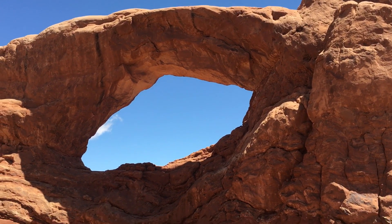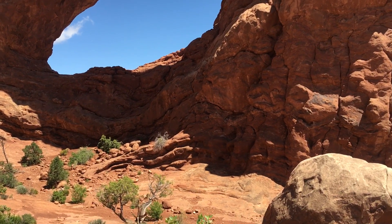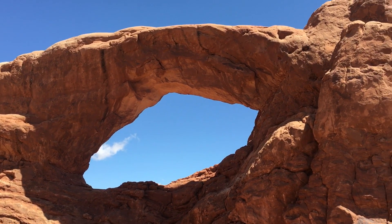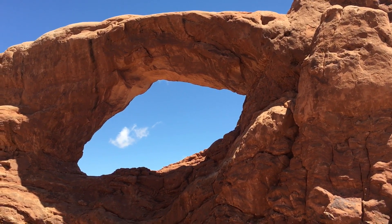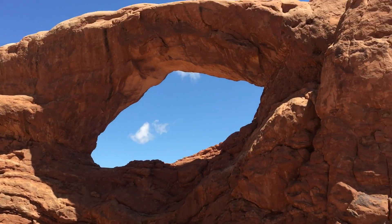We are at the Windows in Arches. This is the south window — it's pretty busy here, but this is about the least busy spot we've seen so far, so here we'd get at least one arch up close on video. Very cool stuff. Here's some of the other terrain around here — another cliff behind it, so it doesn't look so spectacular. That one's called Turret Arch. It was cool; we got some nice pictures of that.